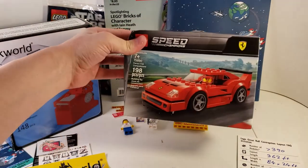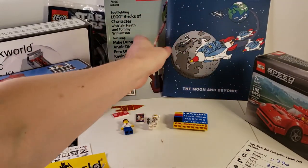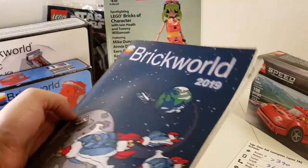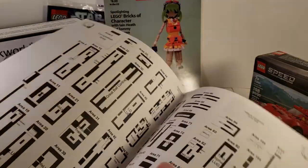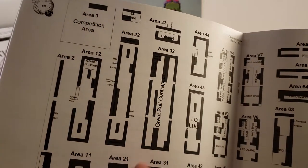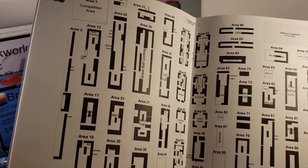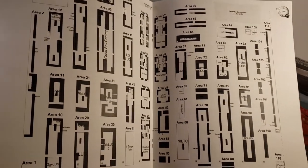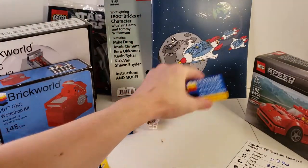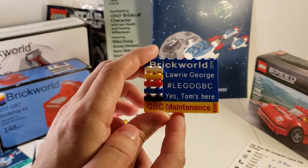In terms of goodies we got in our bag — here we go. I got a nice little Speed Champions build as my door prize. We got lots of goodies, lots of discount vouchers from vendors. This is the Brick World book for the year, which has some really nice stuff in it. There's the great ball contraption layout — we changed a little bit from this, but it was a truly massive table, one of the biggest single layouts in the entire event. This is the brick badge I got this year.